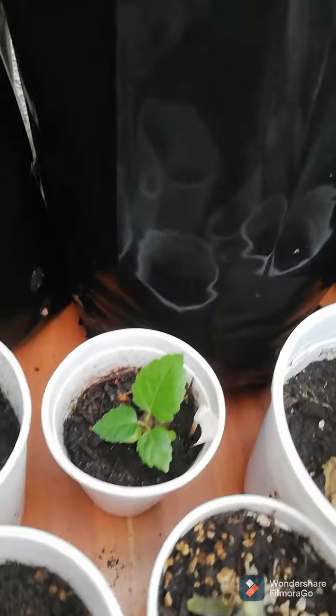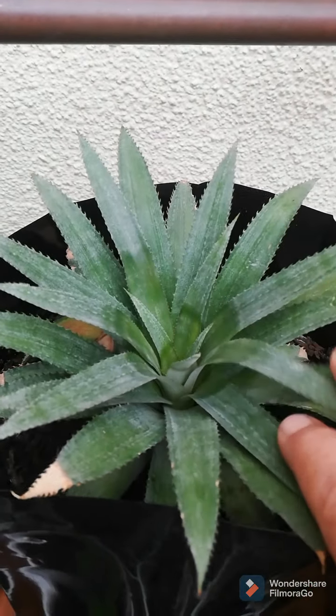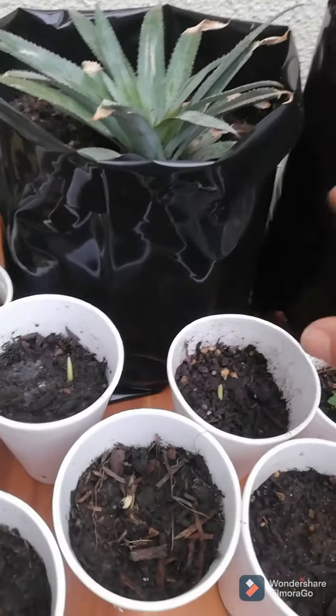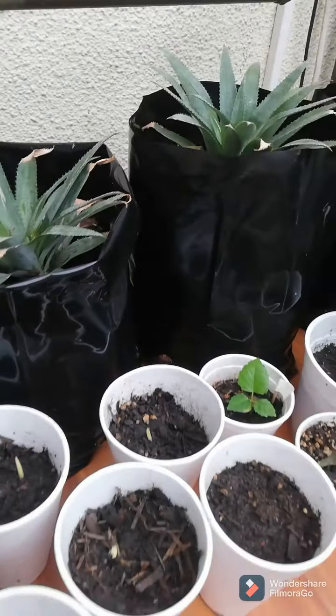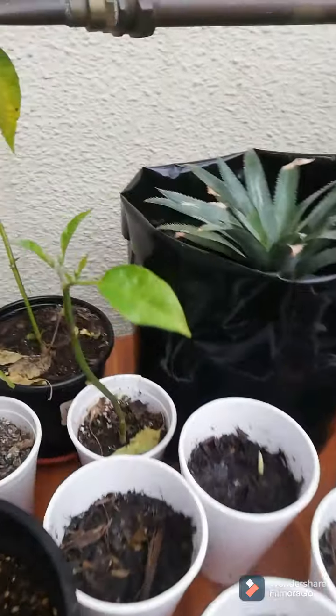These are two pineapples which were rooted inside and have now been planted in here. That will one day go into its permanent home as well. And then these are some more pepper plants which I brought in yesterday.